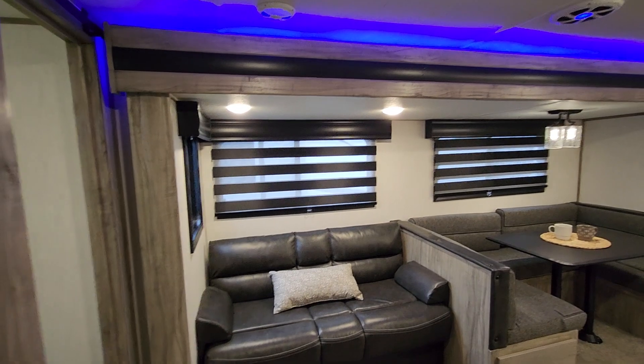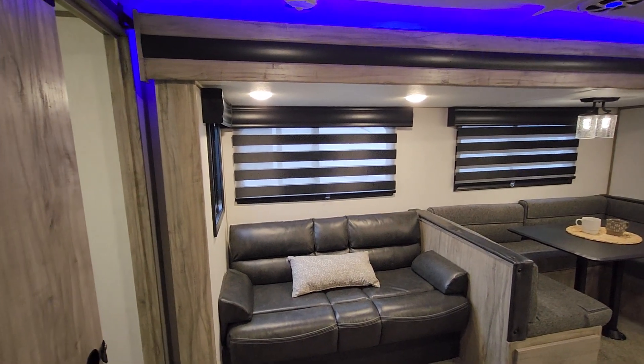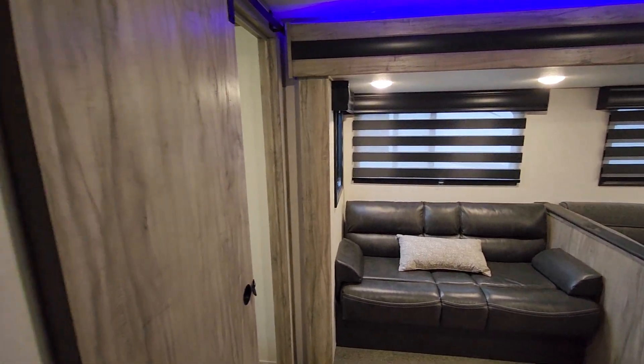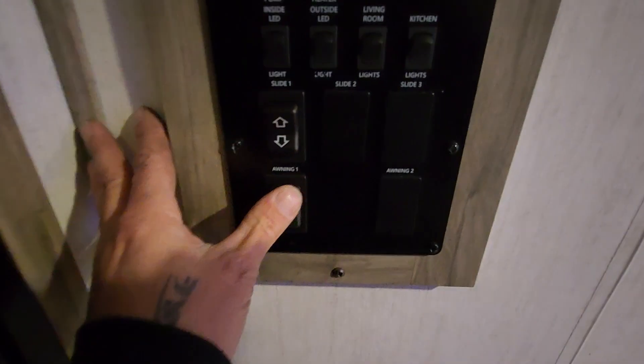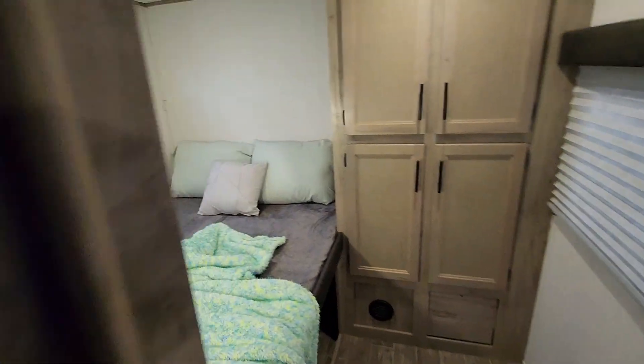Power awning control and slide-out control are here too. To bring the slide-out in, just press the button and you see the whole wall coming in. Press the button the other way to push it back out. The awning works the same way — I'm not going to do that right now because it's too cold outside and I don't want to damage the fabric. However, it is in good condition.